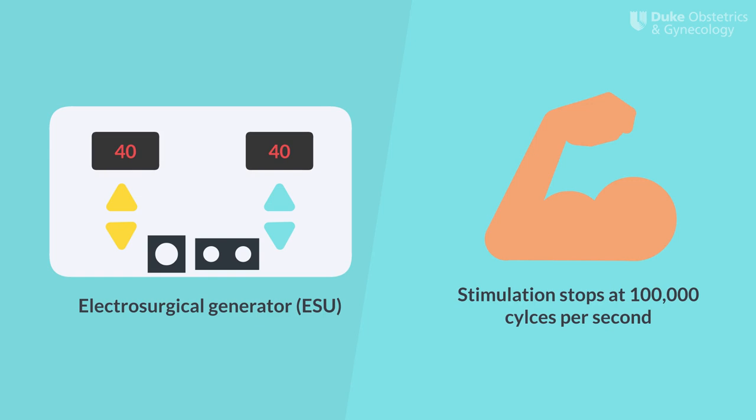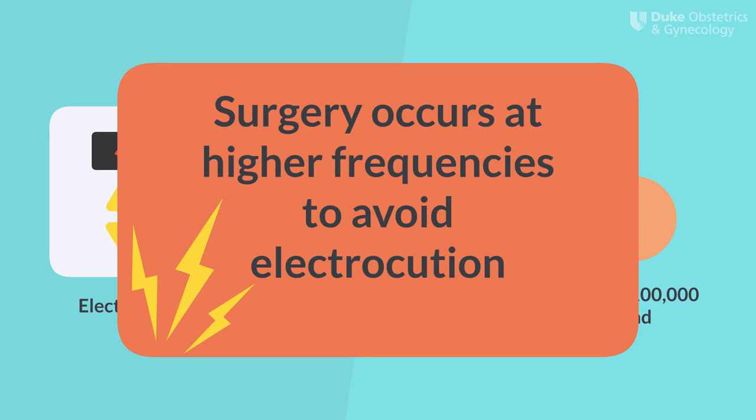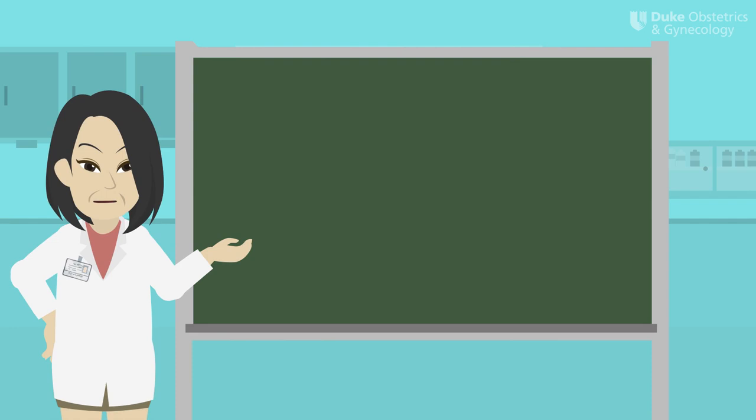Muscle and nerve stimulation from an electrical circuit ceases at around 100 kHz, so we want to make sure we use a frequency higher than this. In general, surgery usually occurs at higher frequencies to avoid electrocution — about 350 kHz, or 350,000 cycles per second. The electrosurgical unit converts the dangerous frequency coming out of the wall outlet to this much higher and safer frequency that we can use for patients.